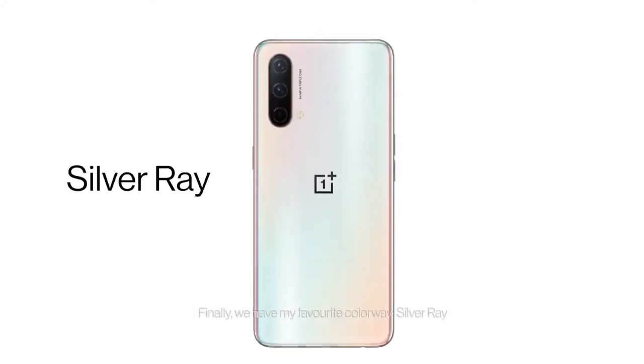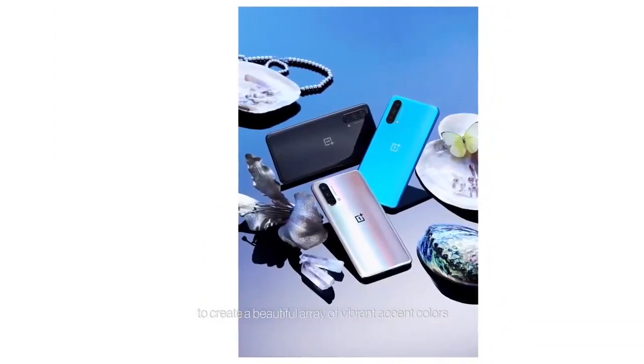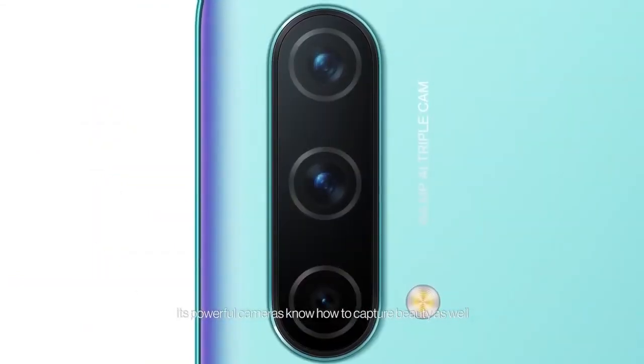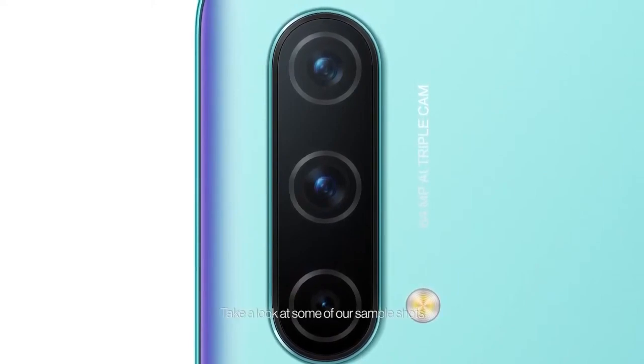Finally, we have my favorite colorway: Silver Ray. The reflective properties of Silver Ray harness the surrounding light to create a beautiful array of vibrant accent colors. OnePlus Nord CE doesn't just look beautiful — its powerful cameras know how to capture beauty as well. Take a look at some of our sample shots.